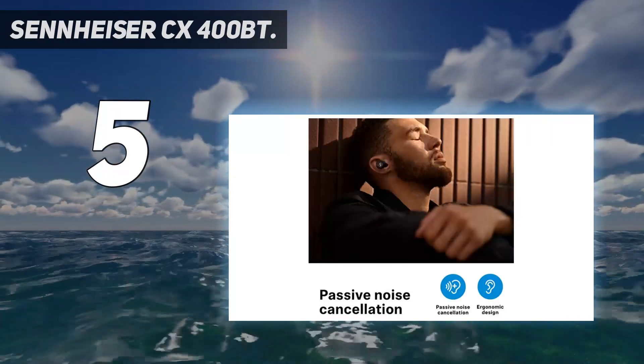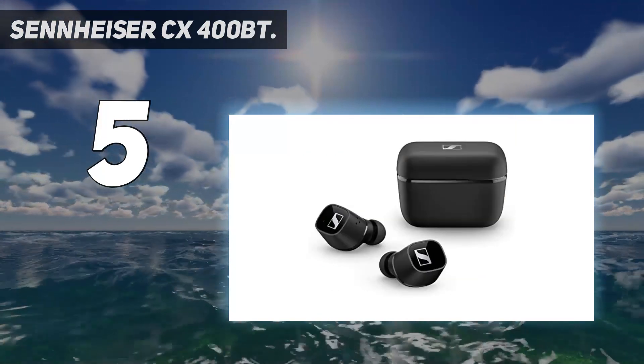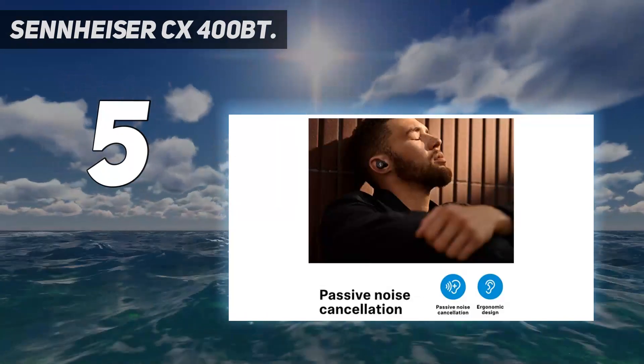Overall, these earbuds are very comfortable to wear and provide excellent sound quality with great bass response. While bass is not something you'd expect from Sennheiser, the CX400BT's are a completely different beast altogether.